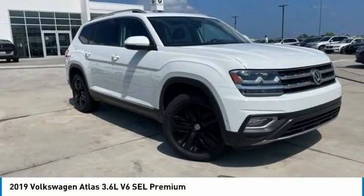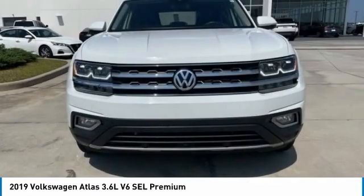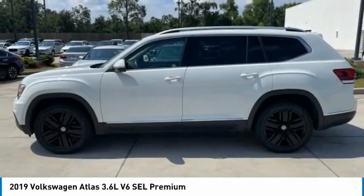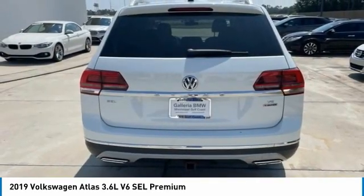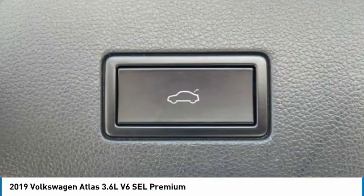Take a ride in the 2019 Atlas. The Volkswagen Atlas provides you all the flexibility you'd expect from a crossover vehicle with three rows of seating. The Atlas also features the latest in audio and safety technologies. This vehicle has less than 80,000 miles.